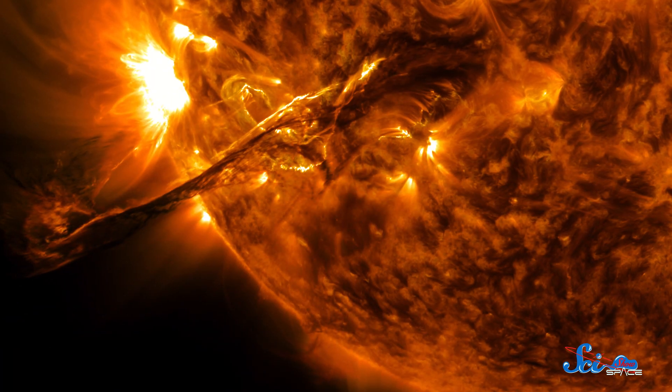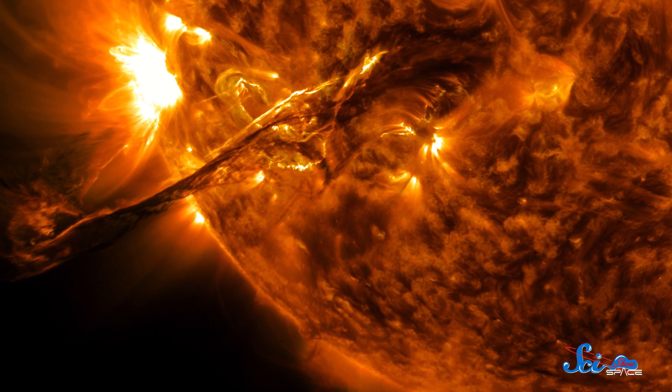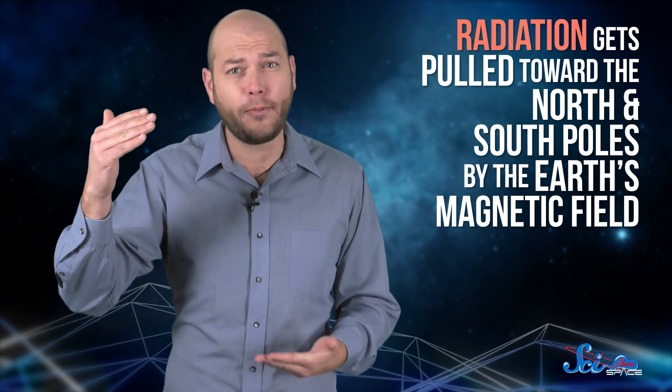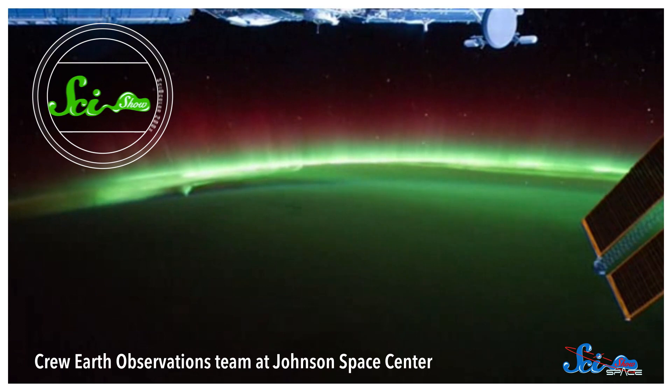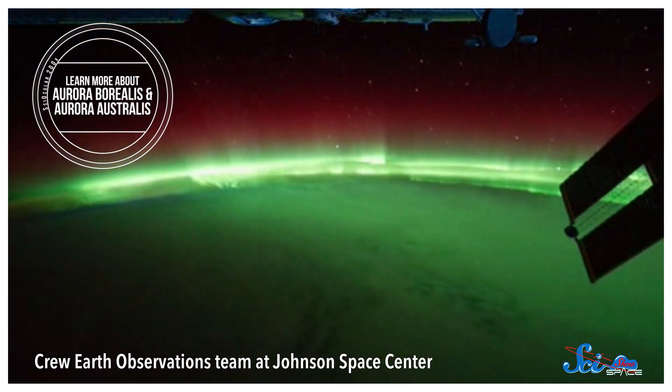These storms can hurl huge clouds of plasma, ions, and radiation into outer space in what's known as a coronal mass ejection. These storms happen on the sun all the time. When the radiation gets close to us, it gets pulled toward the north and south poles by the Earth's magnetic field. Air molecules in the upper atmosphere absorb the energy from charged particles in the plasma, and start glowing. That's what's happening when you see the northern and southern lights, or the aurora borealis and aurora australis, respectively.